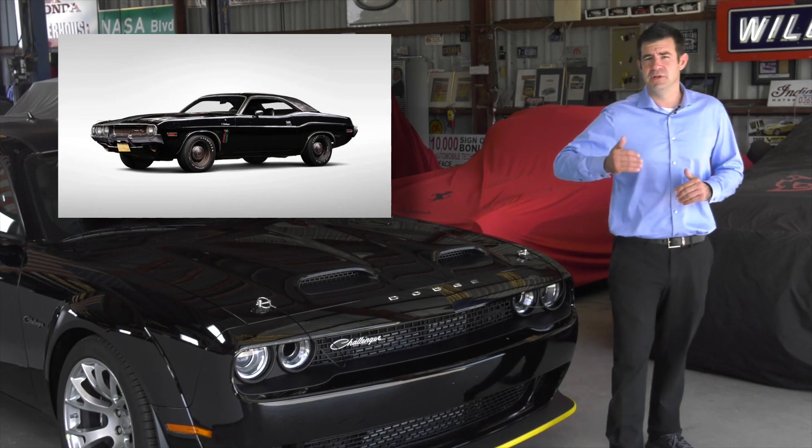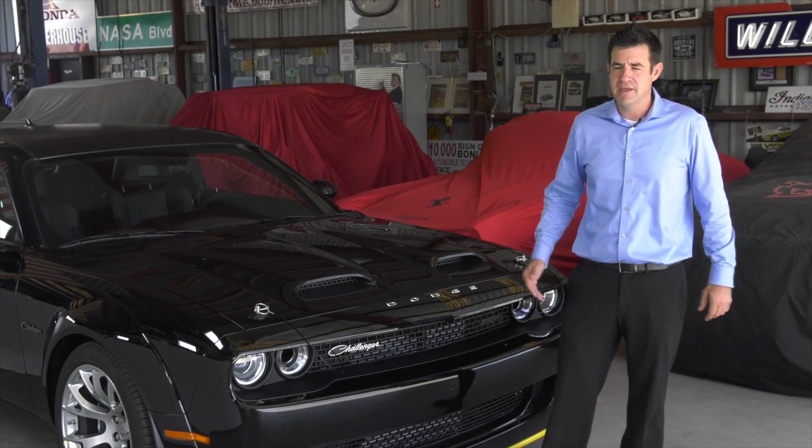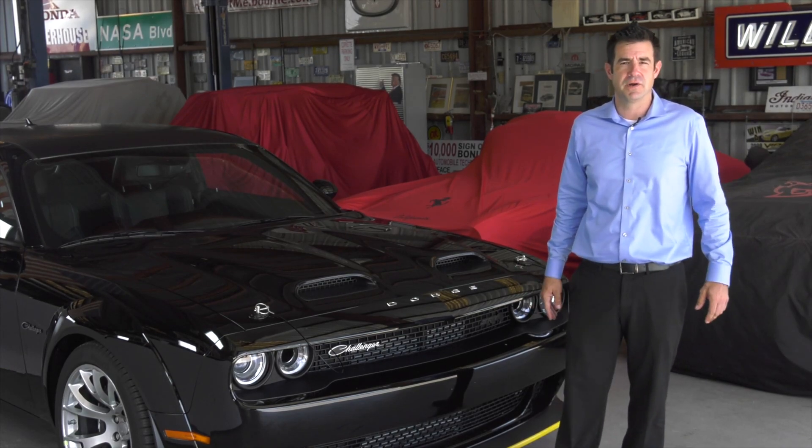This car would show up, he would dominate the street racing scene, then he would speed off into the night, disappear for months at a time. In 1975, the car disappeared, never to be seen again.